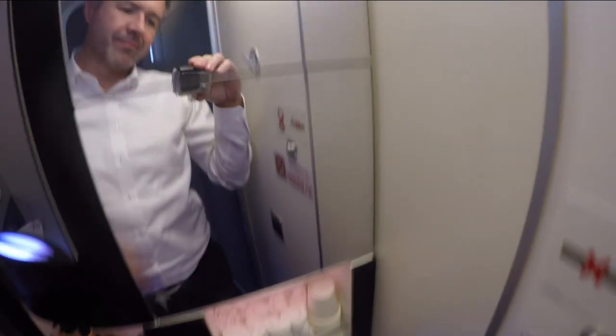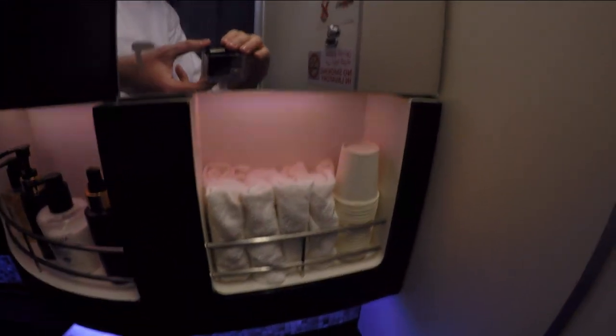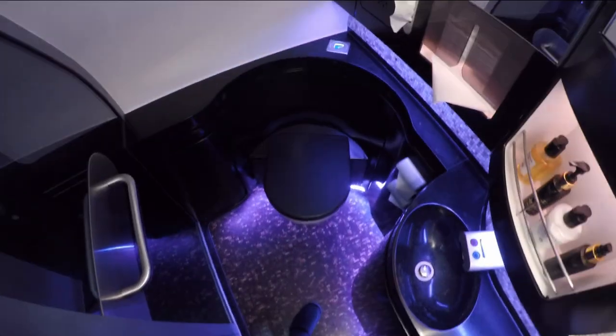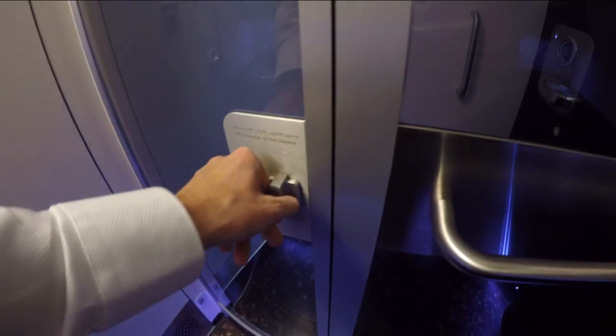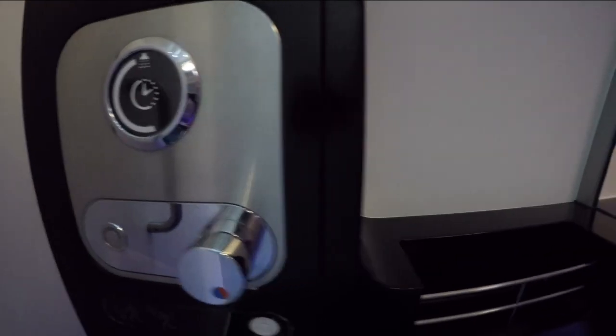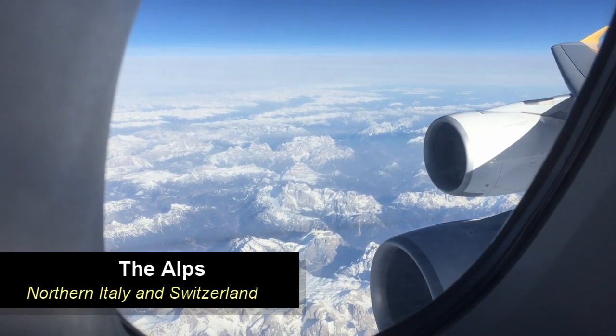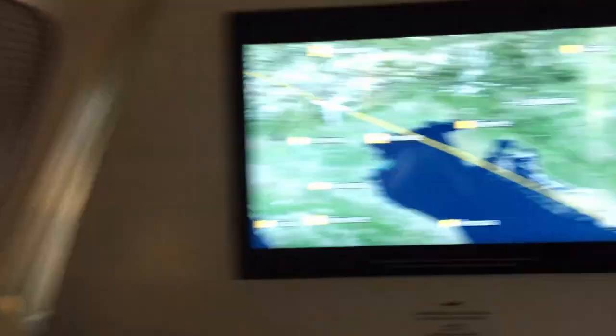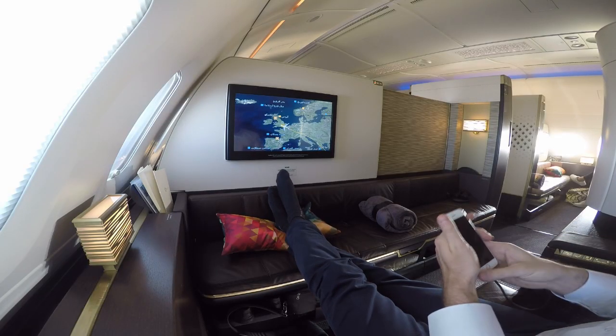I saved one of the highlights of this first class product for the end of this video — the shower. It is located in one of the front bathrooms, which also comes with cotton hand towels, creams, lotions, soaps, the usual sink and toilet, all in a dark tone. You will be provided with 5 minutes of hot or cold water, towels, shampoo, shower gels and conditioner. The shower head is fixed at the very top, and there is an indicator which will glow green, yellow and red depending on how much water time you have left. I didn't take a shower on this flight as I had one this morning, but I have taken one on my previous Etihad flights and will provide my shower experience in another video with even more information about this Etihad first class product.